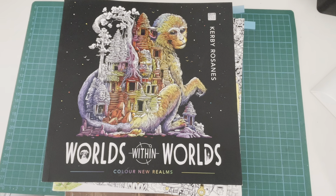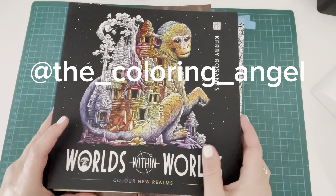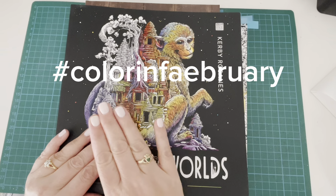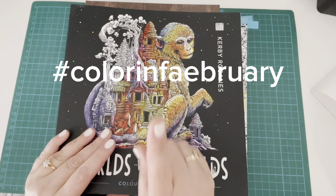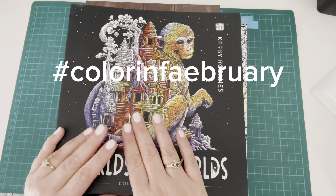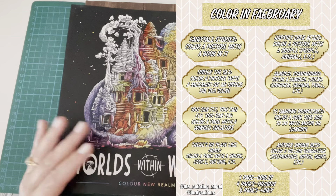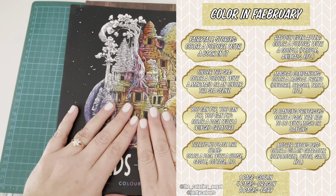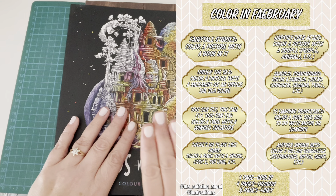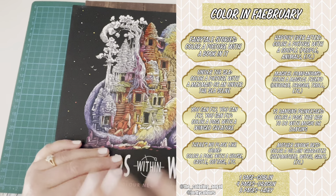I was contacted by the wonderful Katie from the Colouring Angel a couple of weeks ago, who asked me if I would like to join her in doing a month-long colouring hashtag over on Instagram. The hashtag is 'Colour in February' and there are eight prompts in total to help you choose some pages.